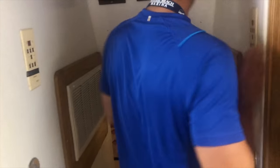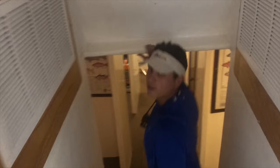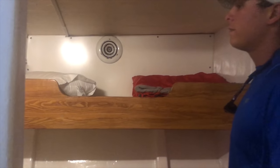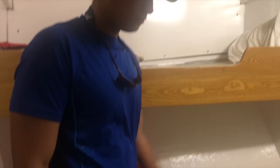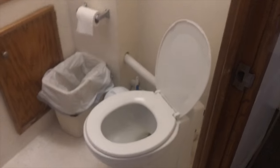We do have air conditioning on the boat, kept going at all times. Down here we have our semi-private rooms with about four bunks per room. We provide pillows and sleeping bags and keep them washed regularly. Here we have our bathroom which also includes a shower — look at that, I've got water on me.